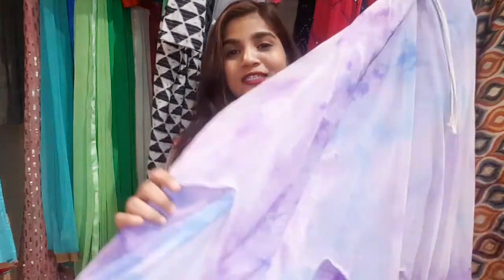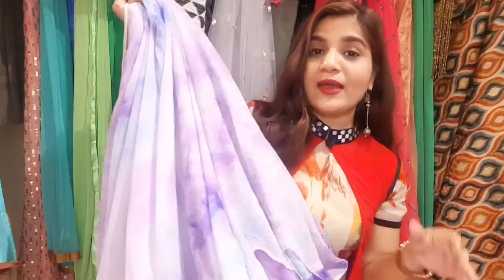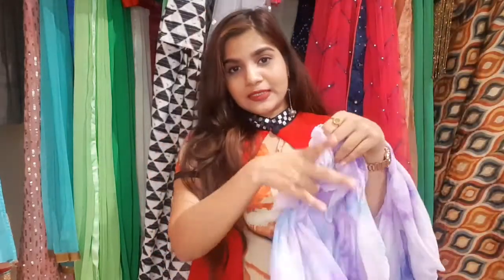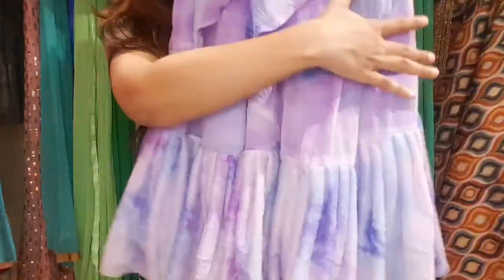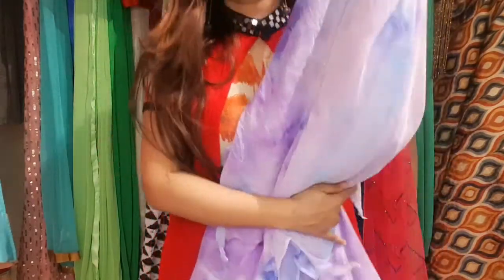This fourth skirt is a Shibori print fabric. It is a very soft fabric, and Shibori print is one of my favorite prints. I style it in different ways. This is made in total 5-meter fabric with a 60-inch width. This is also a double-layered skirt — the top layer has added ruffles, and the first layer is on a zigzag pattern.